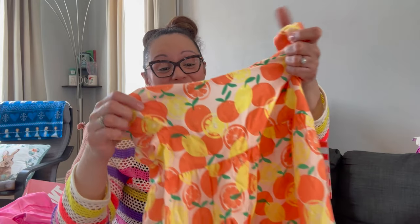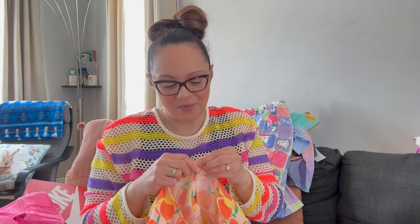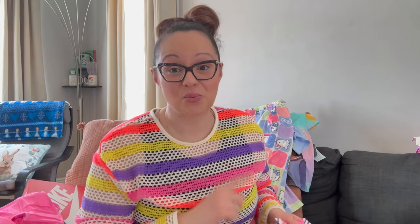This one was adorable — she actually picked it out in store. It has little lemons and oranges on it and when we go to Florida this is going to be perfect. That's it for dresses; the rest are rompers and then we'll go into some shorts and tops.